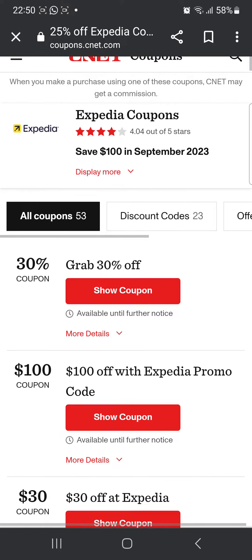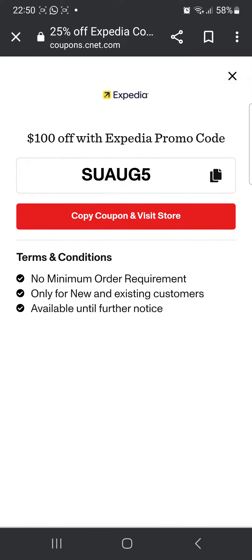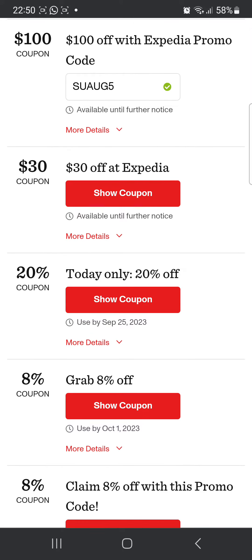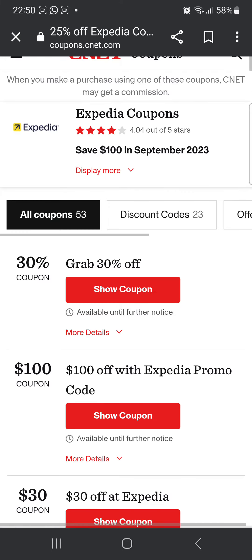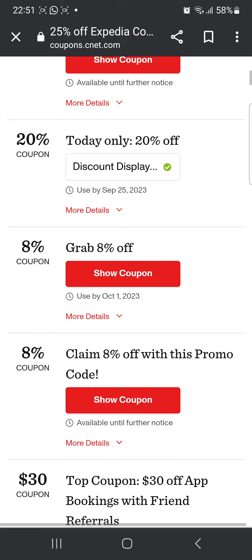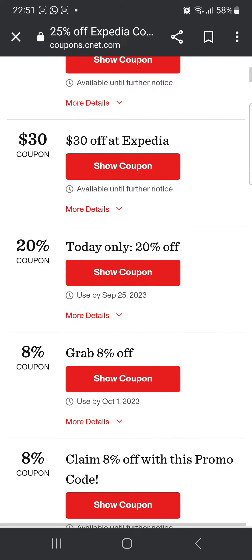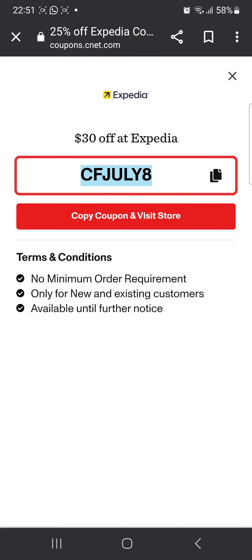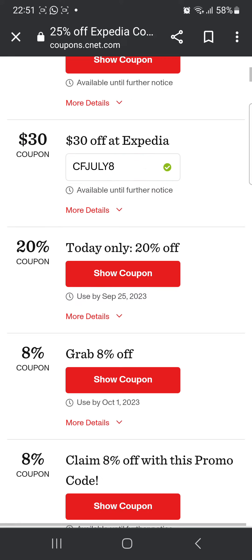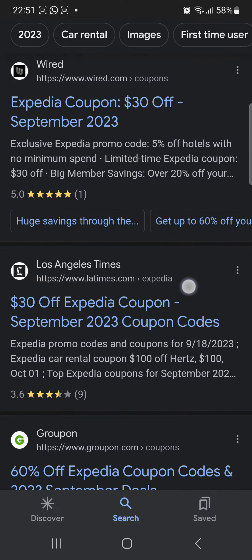There's another one here — $100 off with this promo code — which can save you a lot of money. There's also 20% off and $30 off at Expedia. As you can see there are many codes you can try. Now I'm gonna head to another website and show you a few more codes.